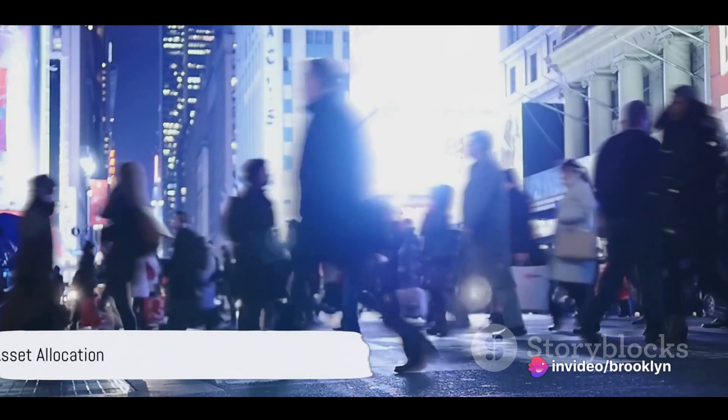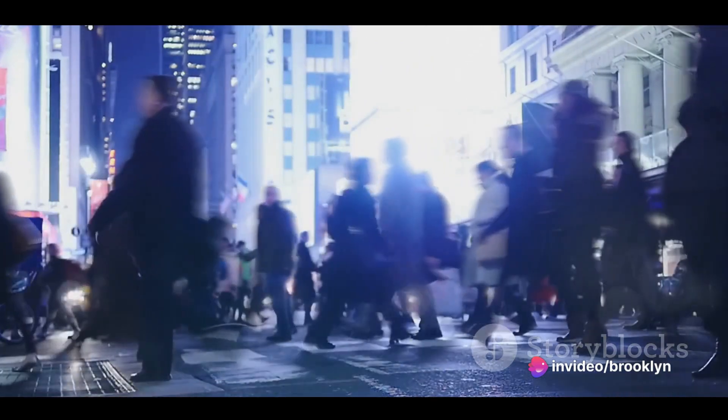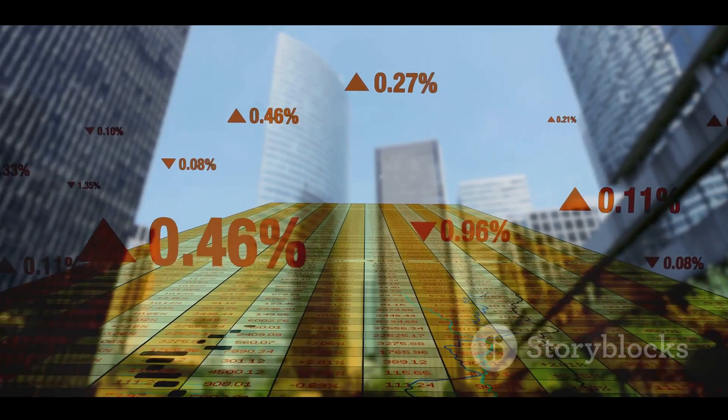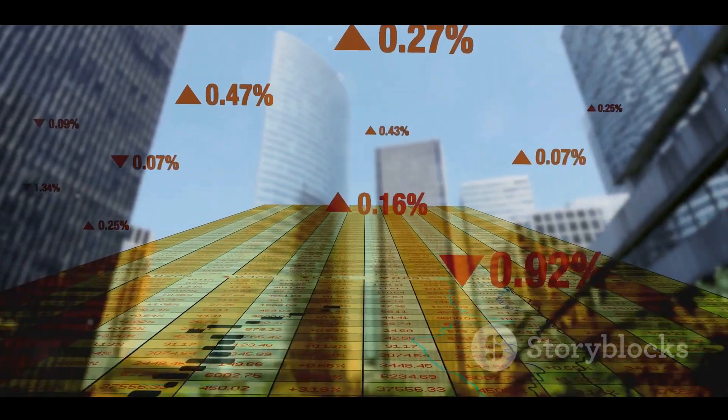Asset allocation is akin to piecing together a jigsaw puzzle. It involves determining how to distribute your portfolio across different asset classes, such as stocks, bonds, and cash.